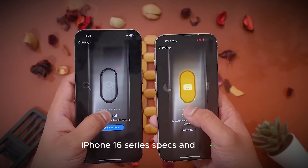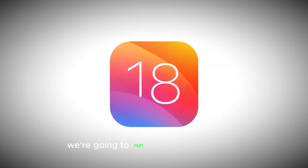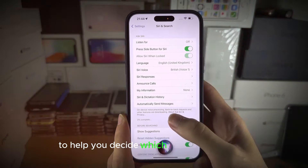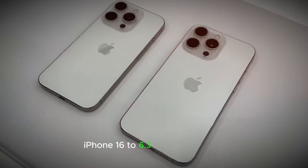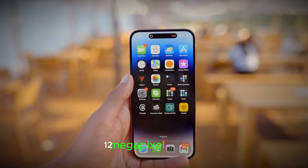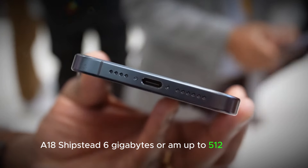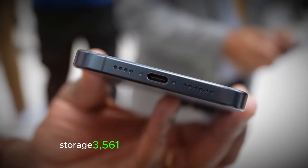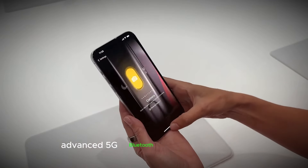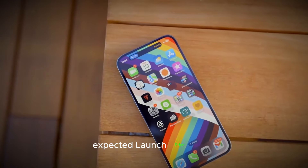iPhone 16 Series Specs and Pricing: For those excited for the iPhone 16 series, here is a rundown of the full specs, design, and pricing. iPhone 16: 6.3-inch OLED display, 12-megapixel primary camera, 12-megapixel ultra-wide, A18 chip, 6GB RAM, up to 512GB storage, 3,561 mAh battery, 30W fast charging, advanced 5G, Bluetooth 5.3, Wi-Fi 6E, iOS 18. Expected launch price: $850.